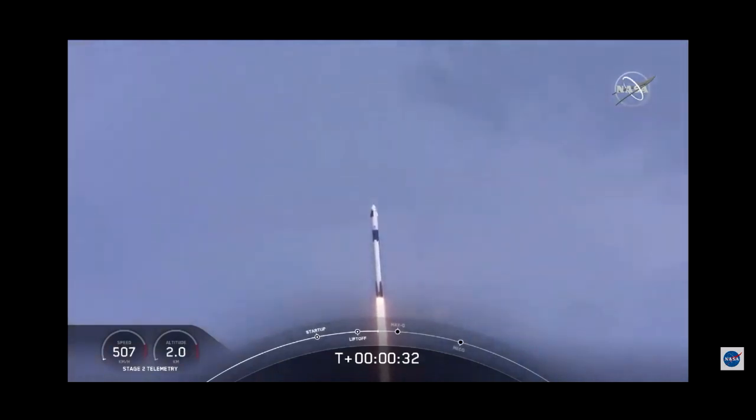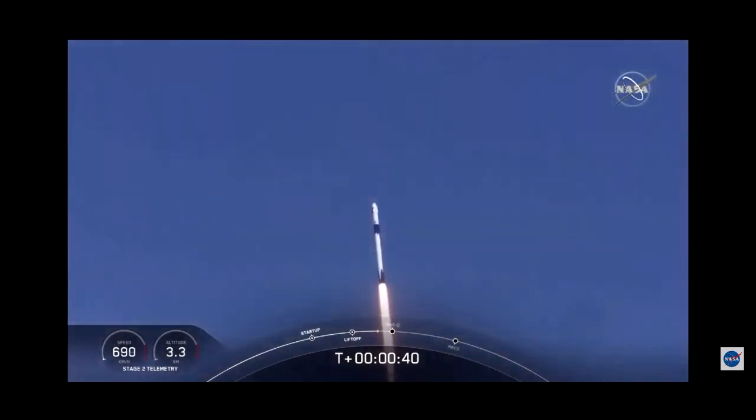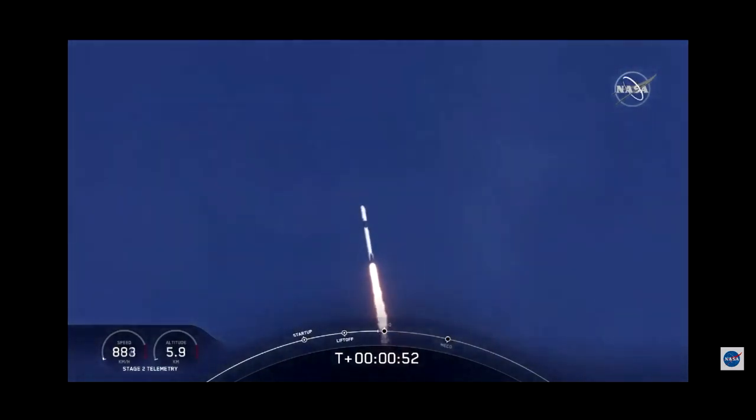30 seconds into this historic mission. Flying crew on board Dragon and Falcon 9 and look at them go. Falcon power telemetry nominal. M1D throttle down — we're throttling down to get ready for the period of maximum dynamic pressure. We're in the throttle bucket. Reports say all systems are go.